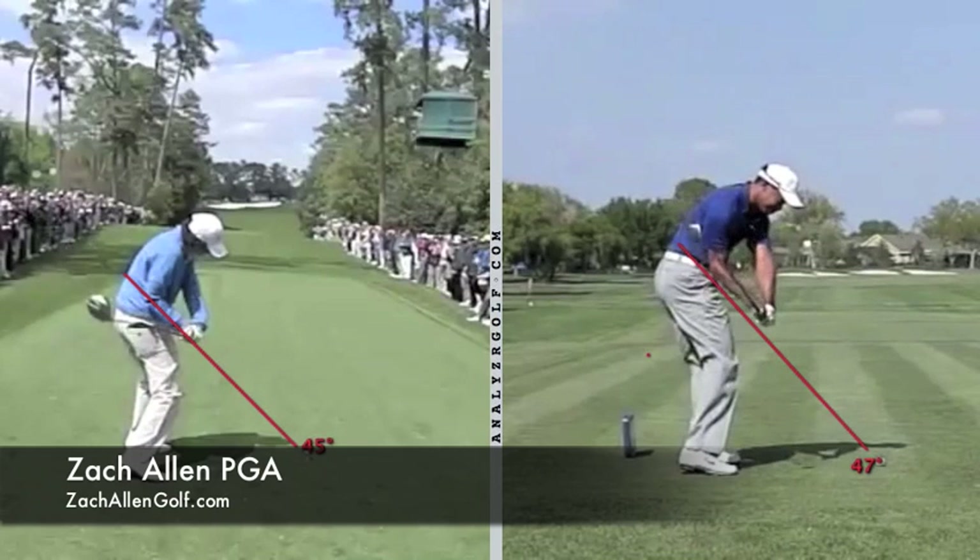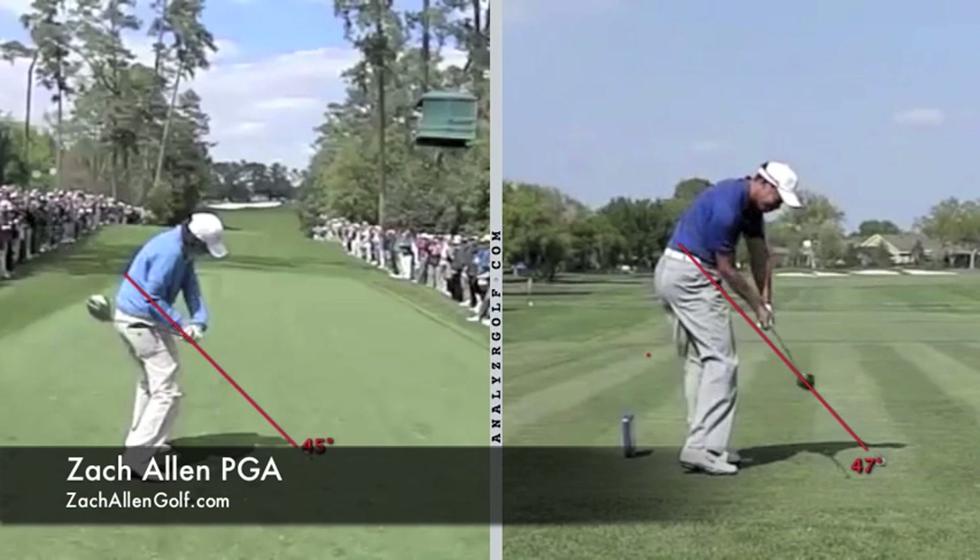From there, his hips and body turn have to stop and he's got to flip his hands to get everything to catch up. And the result of that is either a wide block to the right because his hands weren't fast enough, or his hands were too fast and the ball ends up actually going to the left.